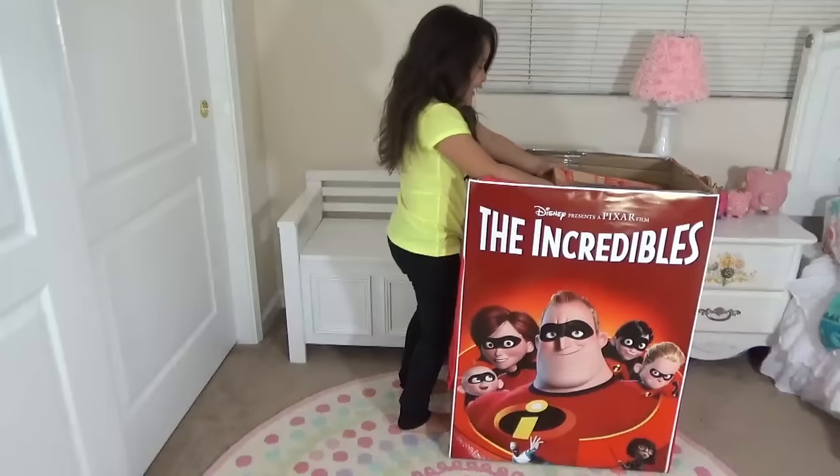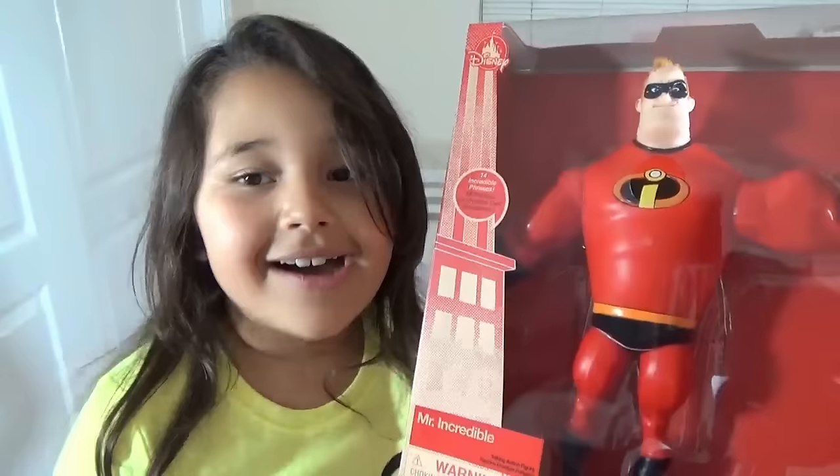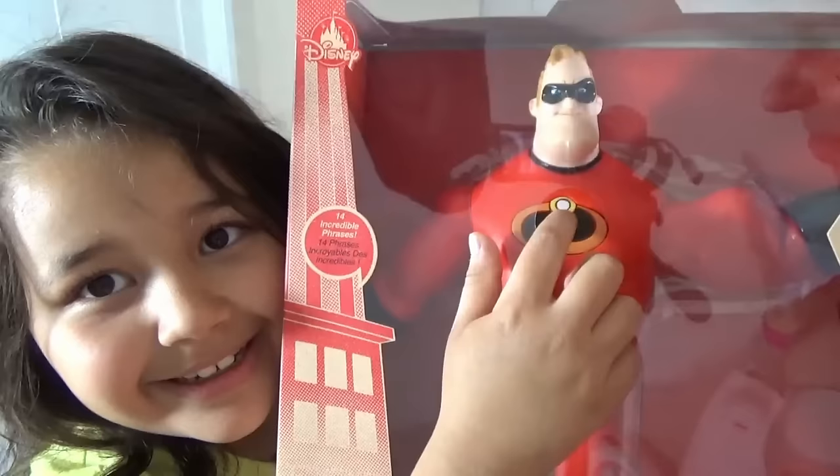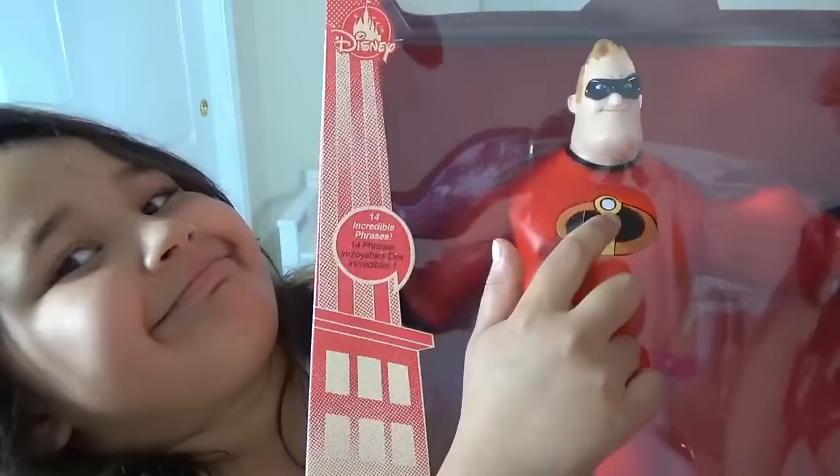Who is this? We've got Mr. Incredible! And he speaks — he has phrases. Yeah, baby! Are you ready to open it up? Yeah, baby!